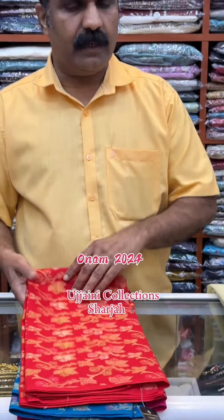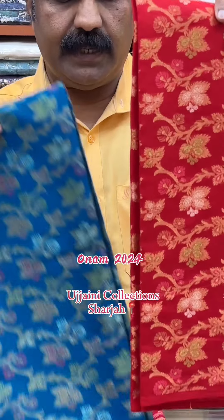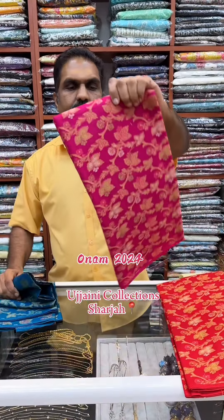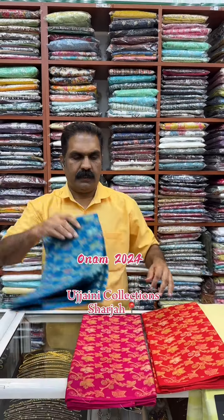We have a blouse — a pink blouse — with some color change: red, blue. We have a pink blouse, a skirt, and blouses.